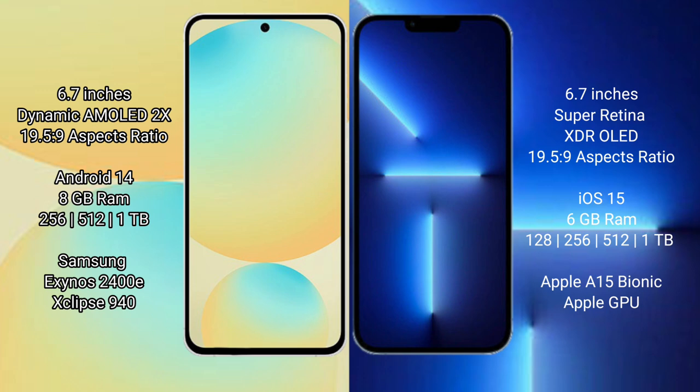Samsung Galaxy S24 FE comes with 8GB RAM and 128GB or 256GB or 512GB internal storage, powered by the Exynos 2400 processor with a GPU. iPhone 13 Pro Max comes with 6GB RAM and 128GB, 256GB, 512GB, or 1TB internal storage, powered by the Apple A15 Bionic processor with Apple GPU.